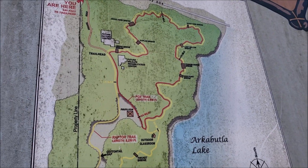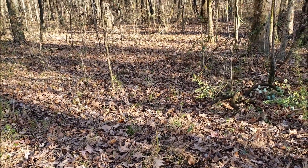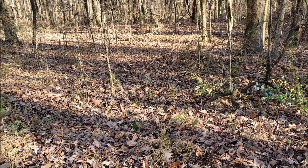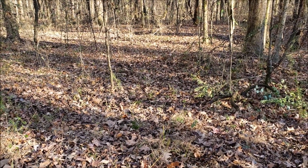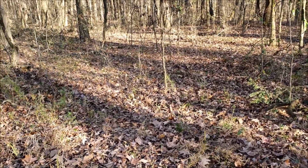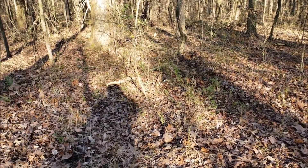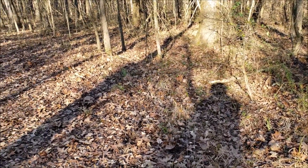I'll show you the before and after here in just a few minutes. This is what one of the entrances to Highland Trail looks like after a bit of brush clearing and before raking. As I mentioned, it is off of the main access road and just south of the pavilion.